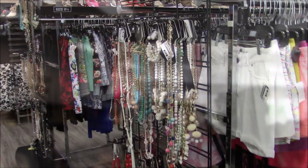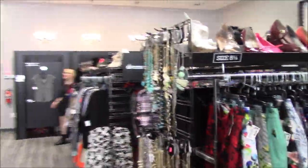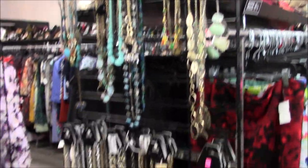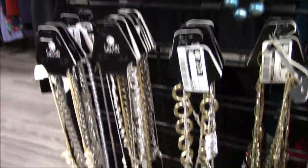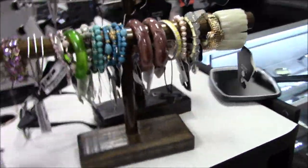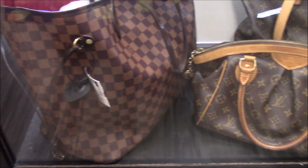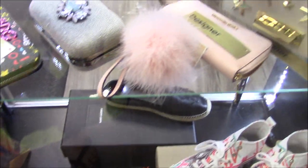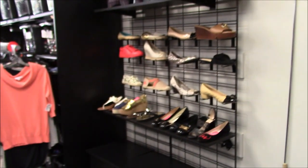Here are some of the accessories — two end caps full of necklaces, from dainty little things to huge chunky turquoise jewelry to blingy things. They also have bracelets and sunglasses. In one case they keep their fancier, higher-dollar items — I spotted Louis Vuitton and Tory Burch. It seems like they do a lot of designer handbags and wallets, and there's more than what's in the display.